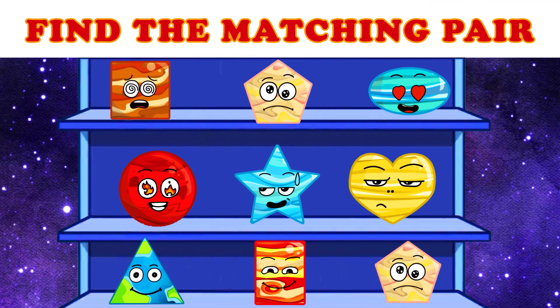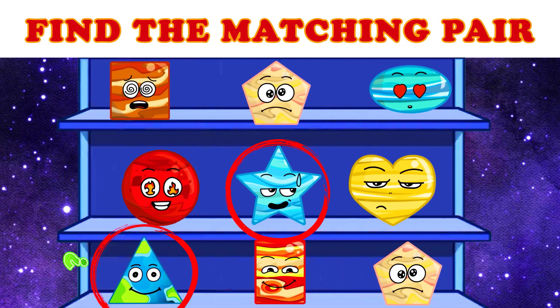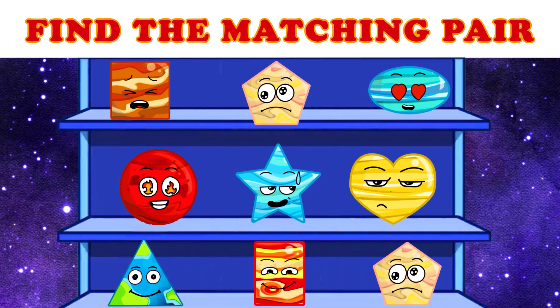These are the shapes of geometry. Find the matching shape. No! No! No! No! They are different shapes.